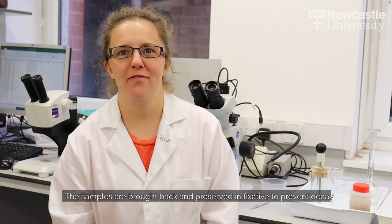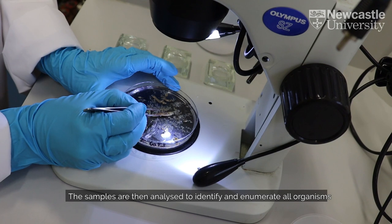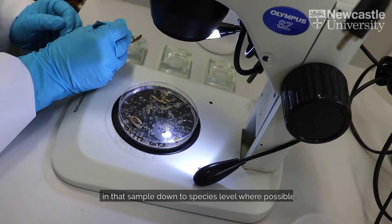The samples are brought back and preserved in fixative to remove the water and prevent decay over several years for storage. The samples are then analysed to identify and enumerate all organisms in that sample, down to species level where possible.